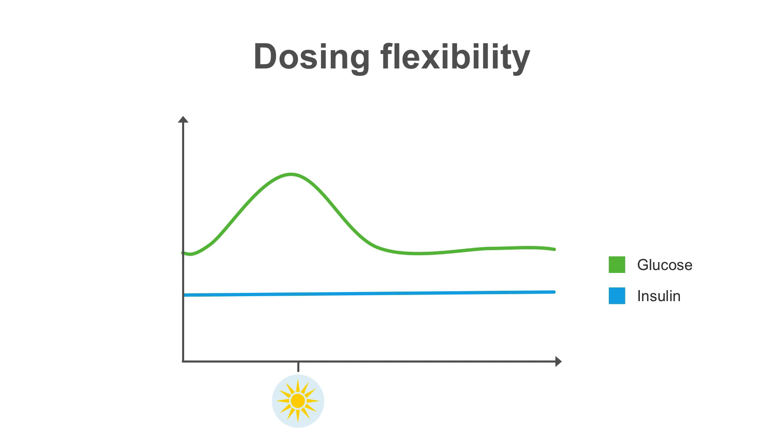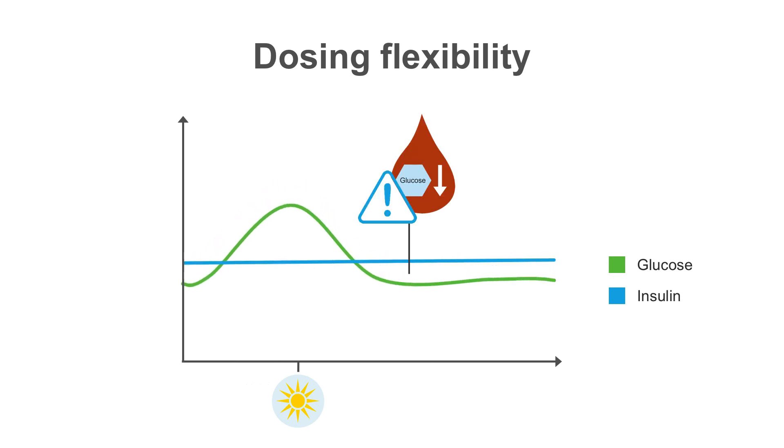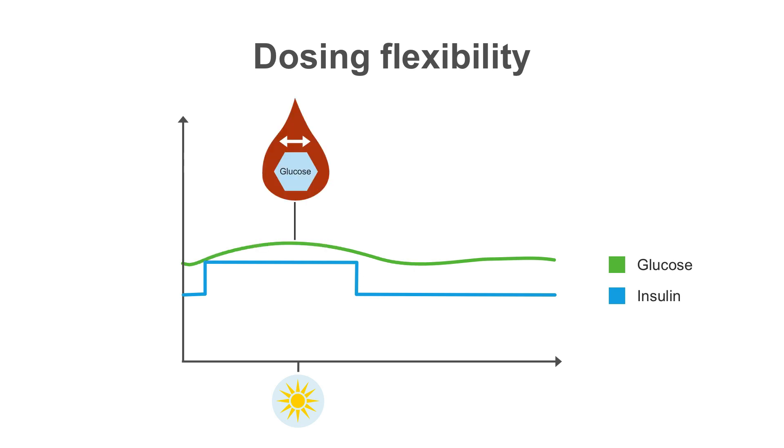Some patients have different basal needs at different times of day. For instance, early morning is a time of increased insulin resistance, which can cause significant fasting hyperglycemia. Increasing basal insulin can help with this but then increases the risk of hypoglycemia at other times of day. With the insulin pump, you can set your early morning basal rate to be higher than at other times of day, allowing for more precise control of blood sugars.